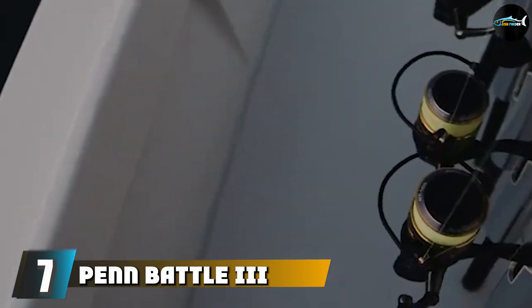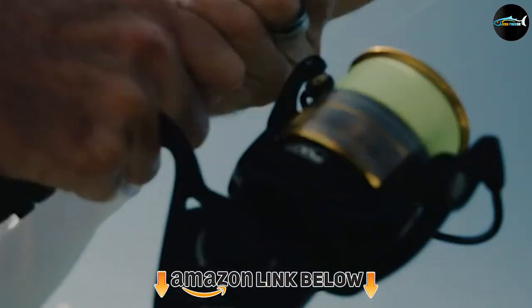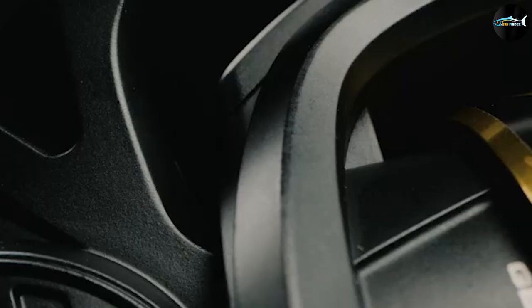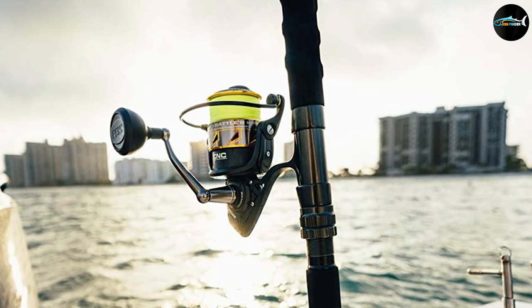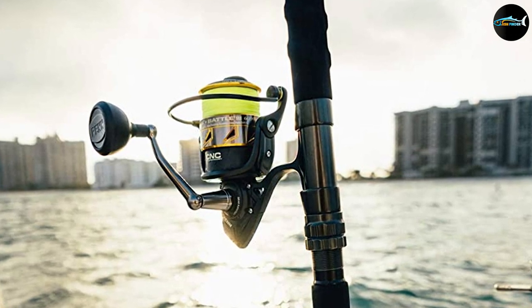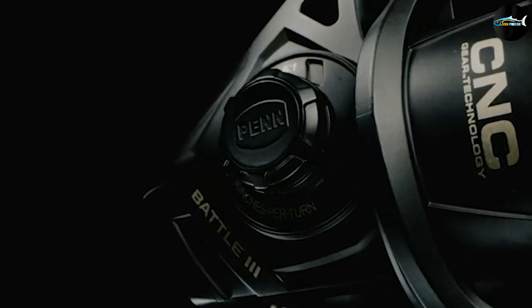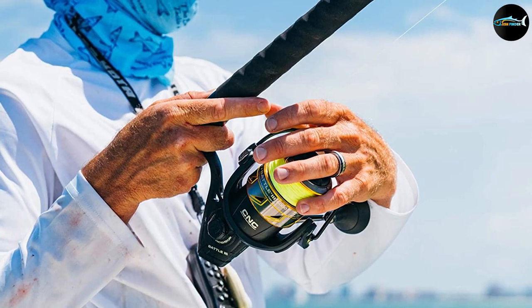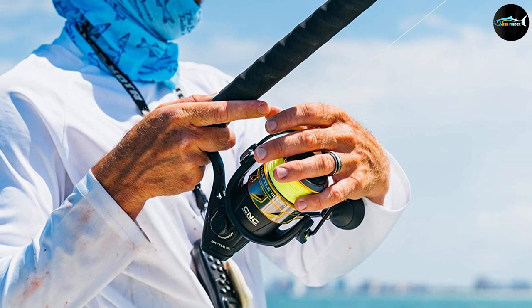At number seven we have the Penn Battle III spinning fishing reel. If you're looking for a full metal trout-size spinning reel for under $100, look no further. The Penn Battle III has excellent sealing against water intrusion and a carbon fiber drag system. It comes in a range of sizes, but only the 1000 and 2000 sizes are suitable for targeting trout. It is also one of my favorite trout spinning reels for kayak fishing. Do not be tempted to save a few dollars by buying an older Battle II — that generation had issues with line lay resulting in wind knots, which Penn has fixed with the third generation. While the retail price sits just above $100, with discounts it is usually available for under $100, making it a steal.